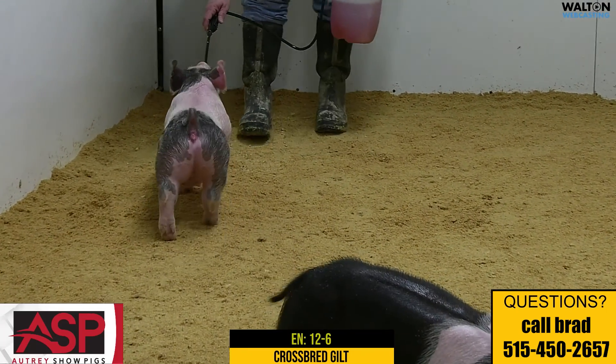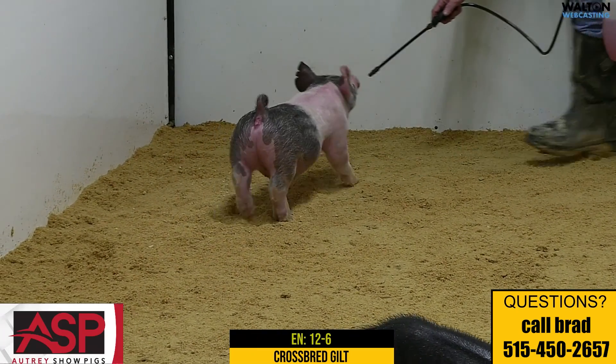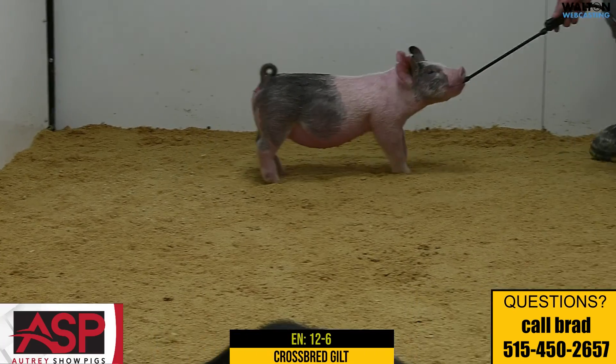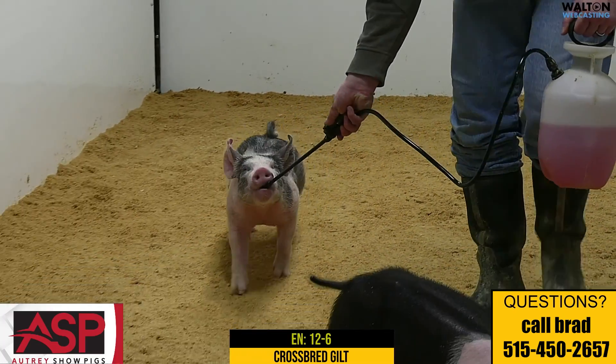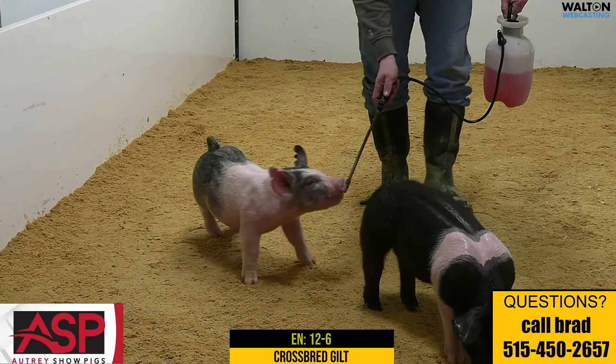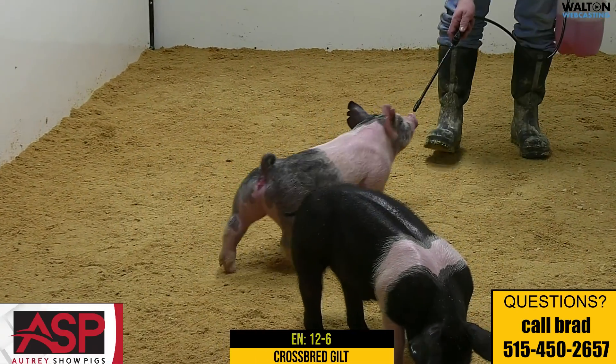Here's a big-ended, square-hipped female that drops a really fat rear leg when she goes away from you. She's stout-skulled, and she opens up into a big chest floor when she comes at you. One you have to appreciate just for the skeletal denseness that she has.